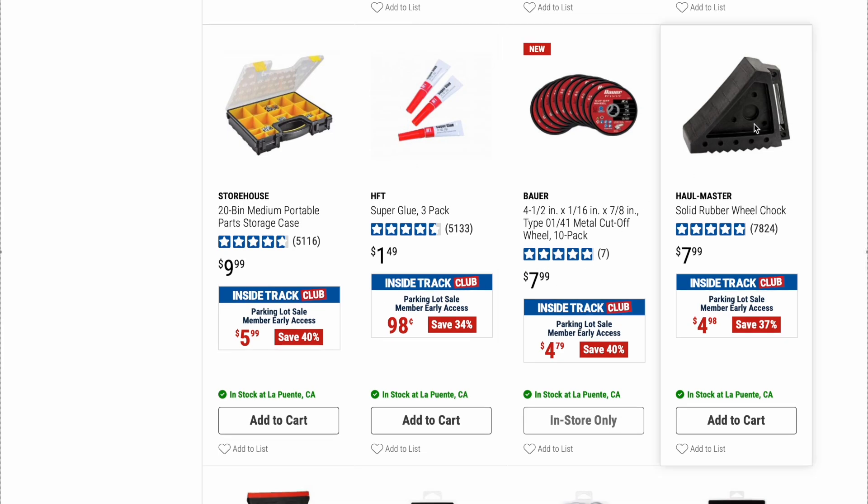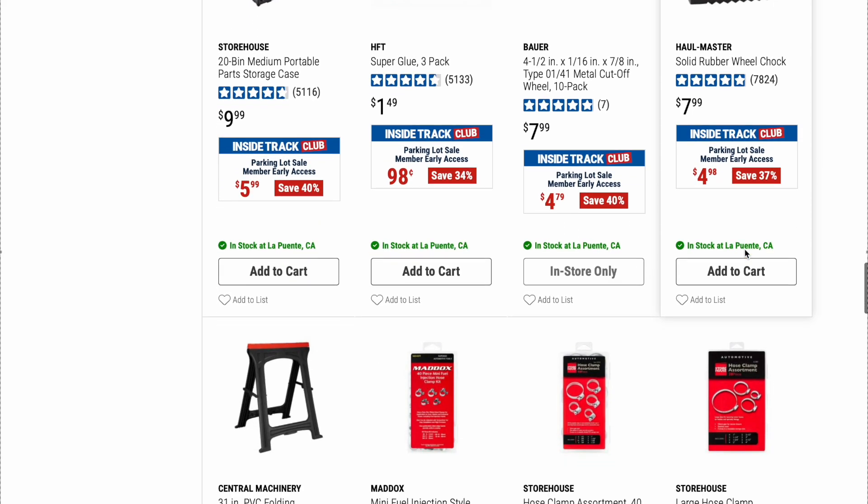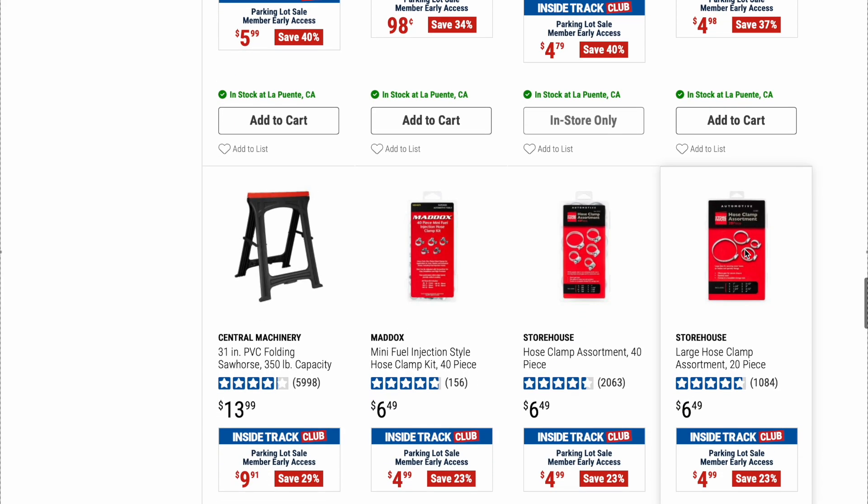We've talked about these solid rubber wheel chocks before. I prefer these over the plastic ones — they do a really good job. Original price is $7.99, on sale right now for $4.98. We've actually been meaning to pick up a couple anyway, so we might take advantage of that.